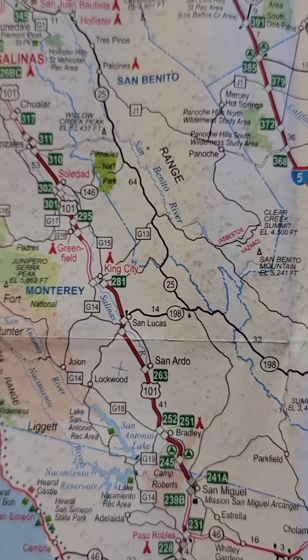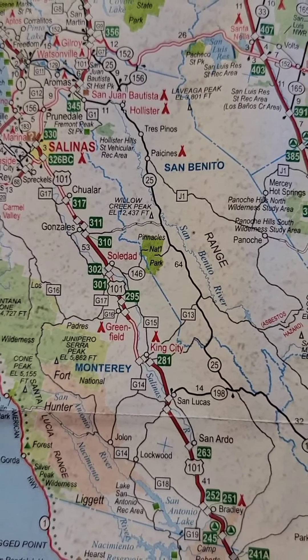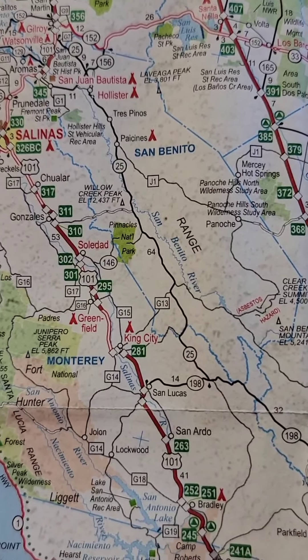All right. If you get a chance, right after this I'm splicing in one of the shots where I was actually on 25 with my daughter doing some filming. All right, take care. Next up is on location on Highway 25.